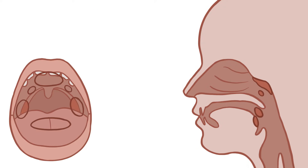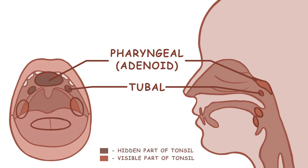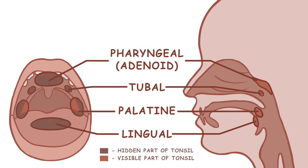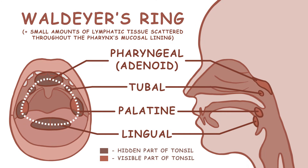There are four kinds of tonsillar structures. Top to bottom, these are the pharyngeal, tubal, palatine, and lingual tonsils, which, together with small amounts of lymphatic tissue scattered throughout the pharynx's mucosal lining, make an incomplete ring of lymphoid tissue called Waldeyer's ring.